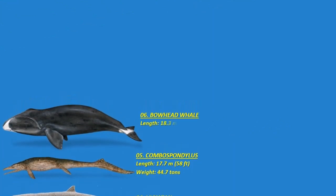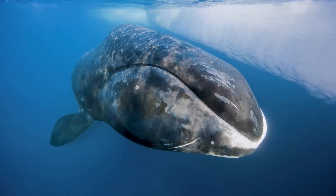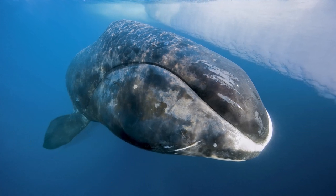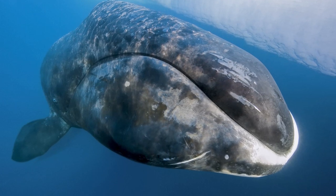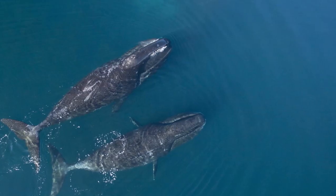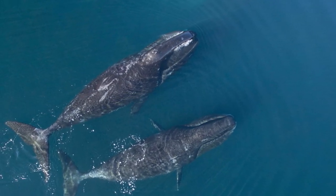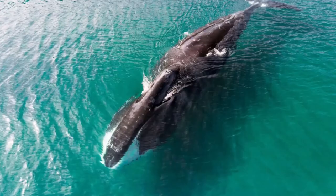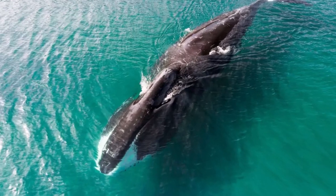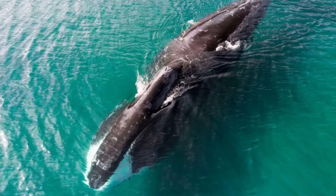Number six: the bowhead whale. The bowhead whale is a baleen whale in the Balaenidae family and the sole surviving member of the Balaena genus, found only in Arctic and sub-arctic waters. Its distinct massive triangular skull aids it in breaking Arctic ice. With the largest mouth of any animal — nearly a third of its body length, measuring up to 4 meters or 13 feet — they are exceptional feeders. They may also be the longest-lived animals, exceeding 200 years of age, and can reach lengths of up to 18 meters or 60 feet or even larger.